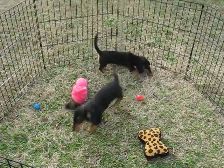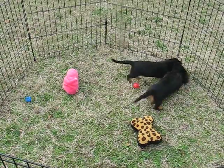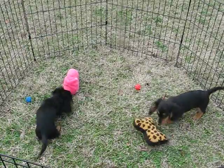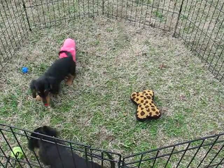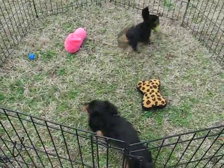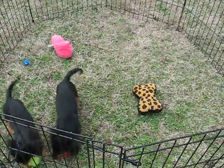They are both available, and I am calling them both a black and tan versus cream because they just keep getting darker. So we're going to consider them tan-pointed. They're available on pet registration for $900, and that does require a spay-neuter contract. They're also available on full registration if you're interested.